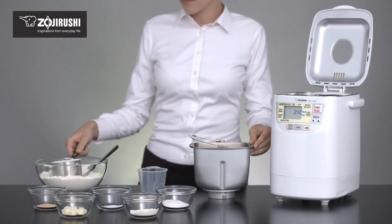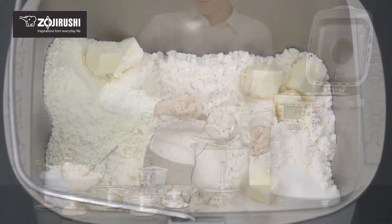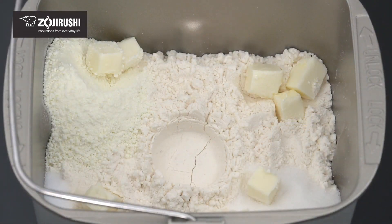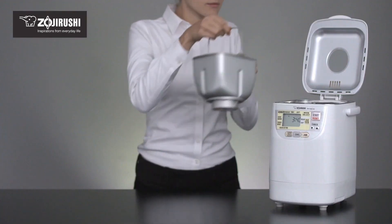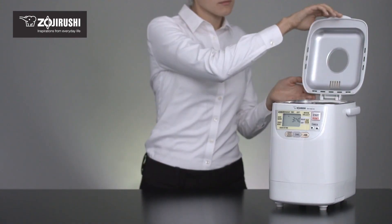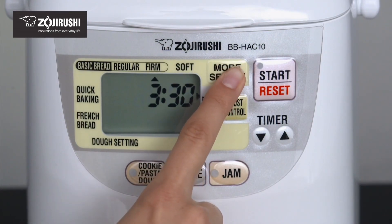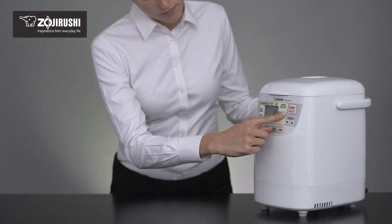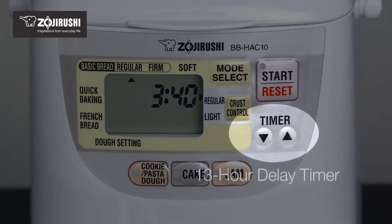The breadmaker features three crust colors and three heat settings, allowing you to customize your bread to your liking. With its 12 preset programs and automatic delay start, you can schedule your baking up to 13 hours in advance. The machine also includes a built-in timer and audible alerts to keep you informed of the baking process. The Zojirushi Home Bakery Mini Breadmaker is perfect for beginners and experienced bakers alike, offering a fun and easy way to make freshly baked bread at home.